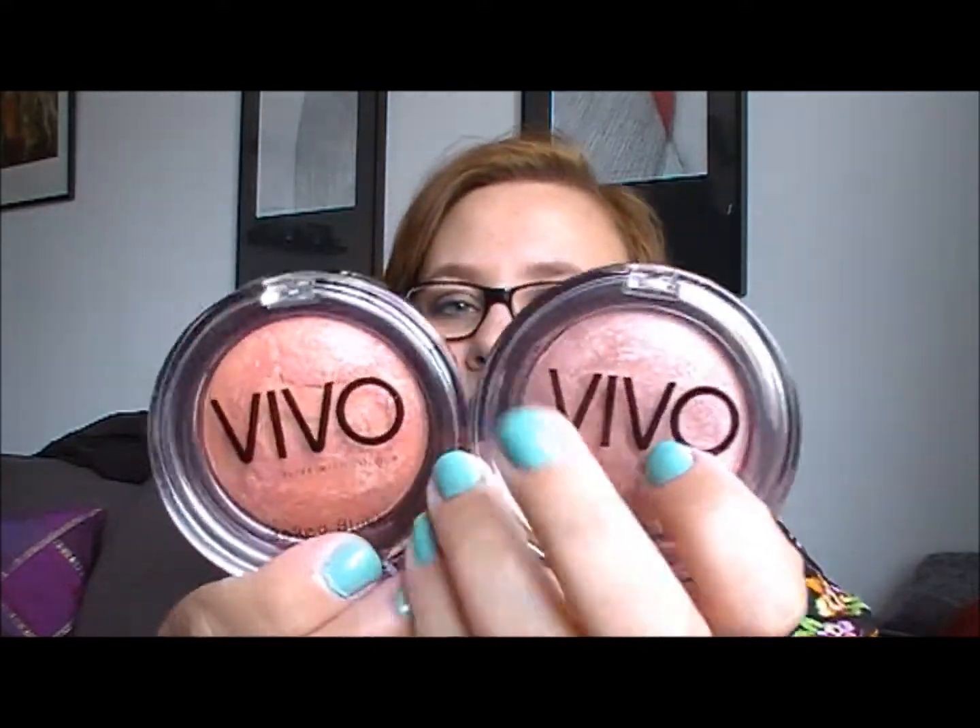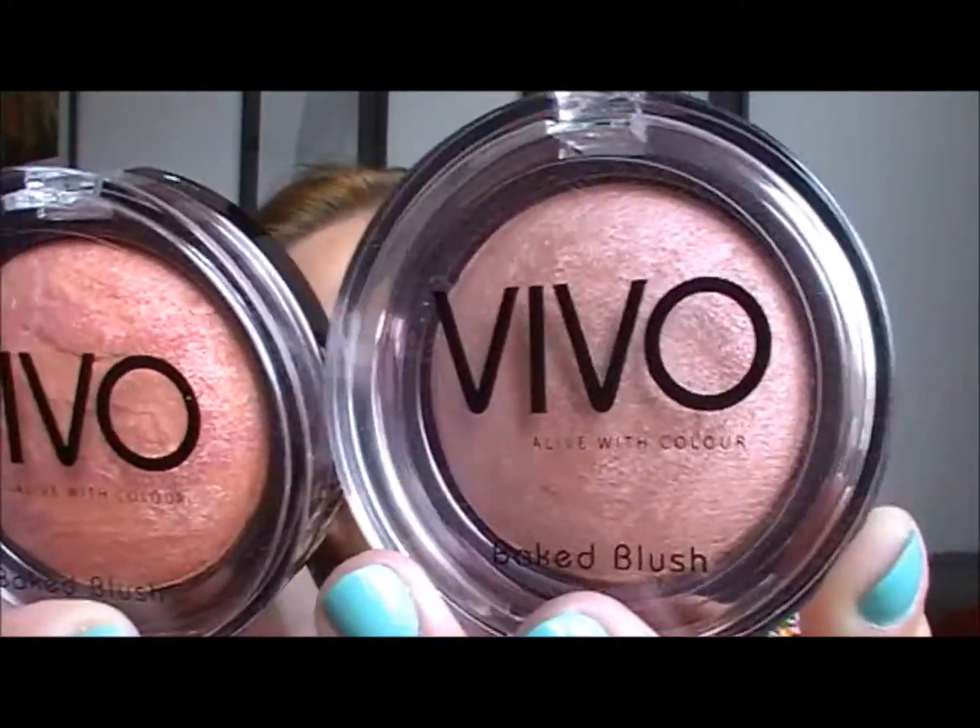Hi everyone! Today I thought I'd do a bit of a review of the VIVO Cosmetics baked blushes, and I have two of them: Cinnamon Glow and Peaches and Cream. They look like this. You can get VIVO Cosmetics from their website, vivocosmetics.co.uk, and they are approximately £4 each.